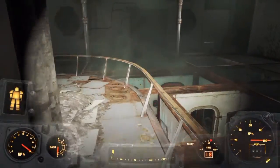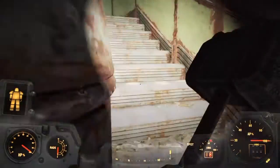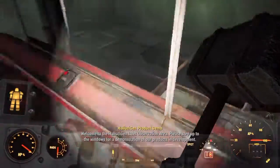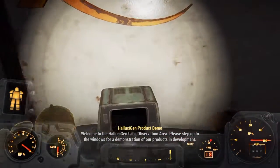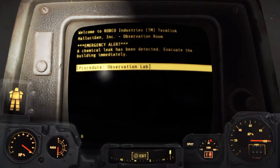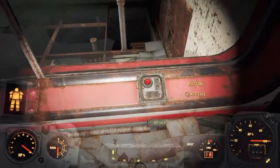Let's head on up, then down. Welcome to the Hallucinogen Labs observation area — you're supposed to do it for PR, I guess, with windows for a demonstration of products in development. Computers — oh, computers, but they love me. Procedure, procedure — looks good. I'm guessing this is where we're supposed to watch, and this is a biohazard weapon.